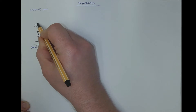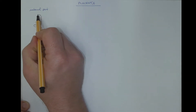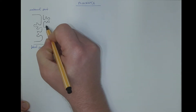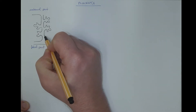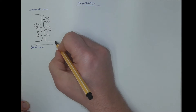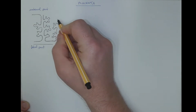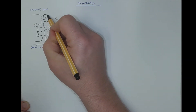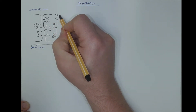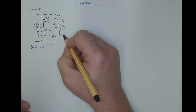The chorionic villi are branching, and finally they will reach the maternal part. The villi are in reality branching in more generations than the simplified scheme suggests, so the overall surface is significantly enlarged here, which accords with the transport function of the placenta.